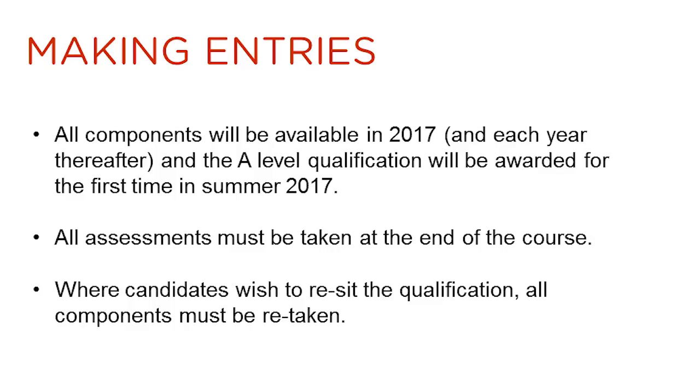This is a linear qualification so all units must be taken at the end of the course. If candidates wish to re-sit the qualification, all components will have to be re-taken.